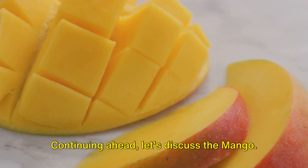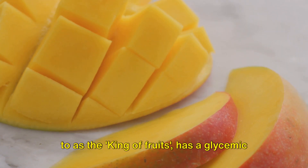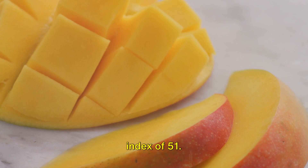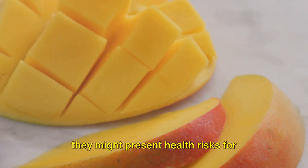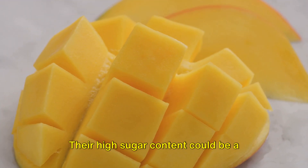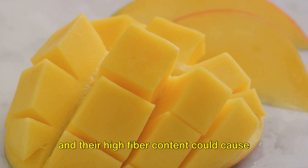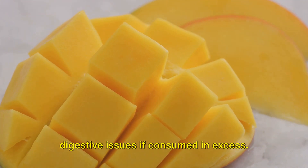Continuing ahead, let's discuss the mango. This sweet, vibrant fruit, often referred to as the king of fruits, has a glycemic index of 51. Although mangoes are highly beneficial, they might present health risks for certain people. Their high sugar content could be a problem for those dealing with diabetes, and their high fiber content could cause digestive issues if consumed in excess.